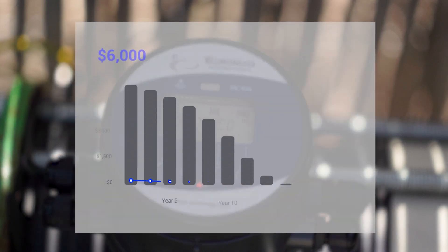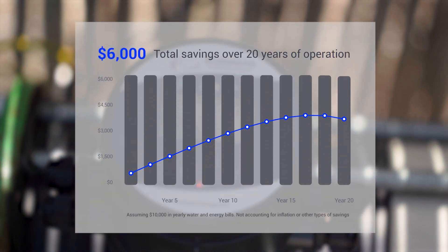This significant difference in measuring accuracy means huge savings in water, nutrients, and energy bills over 20 years of operation, which is the typical lifespan of these heavy-duty devices.